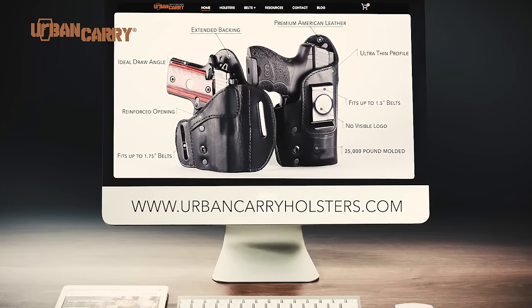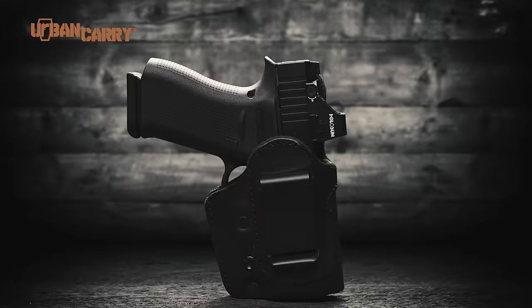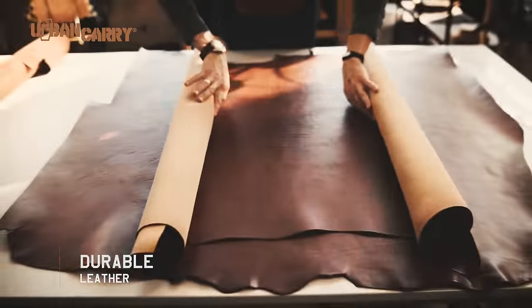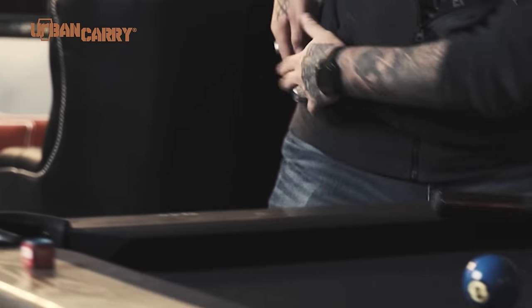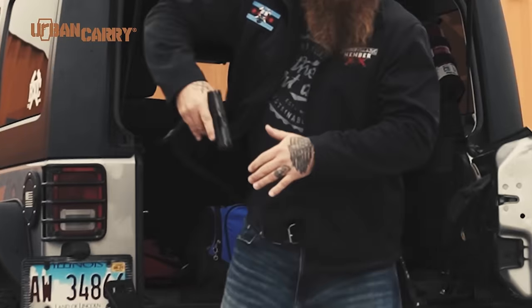That's why at Urban Carry Holsters, we developed the hybrid lock leather holster and gave you the option of multiple carry styles, each made with premium, durable leather for everyday comfort. A minimalist design to hold tight to your body for easy concealment, all while integrated with our polymer retention system for the hybrid security you demand.